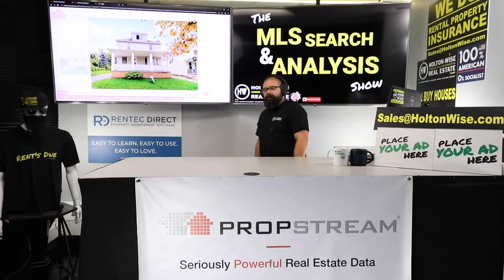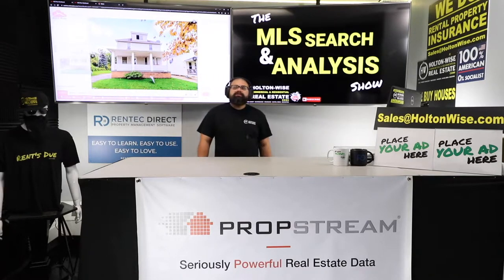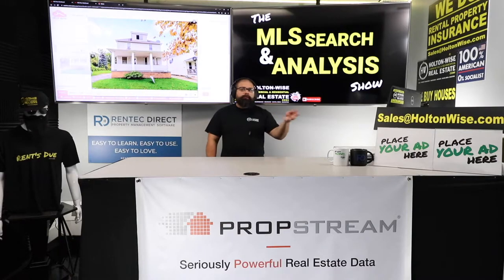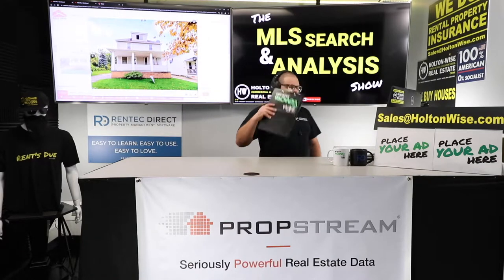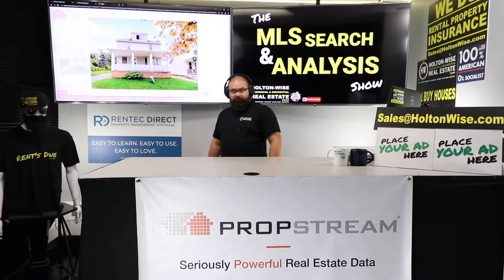We have several shows on Holden Wise TV. We've got the Investment Properties for Sale show where I give you video tours on all the properties we are selling. So if you're out of state, it makes bidding on them pretty easy. But this show is a one-on-one show. You send an email to my team, give us your number, we call you, we talk about working together one-on-one.